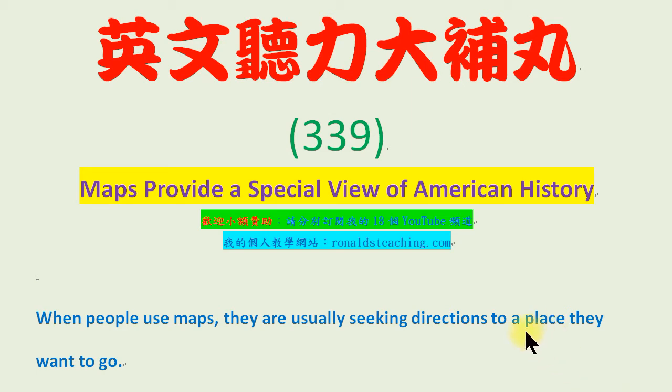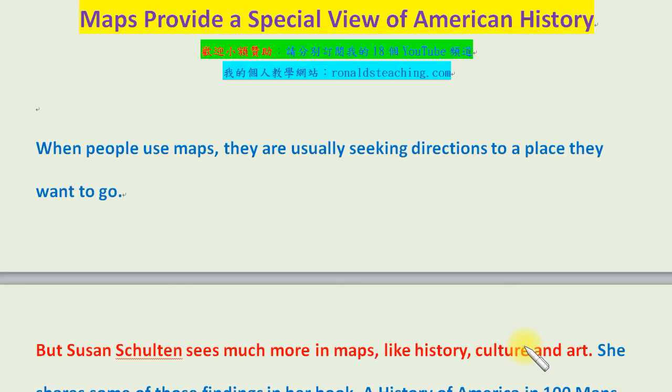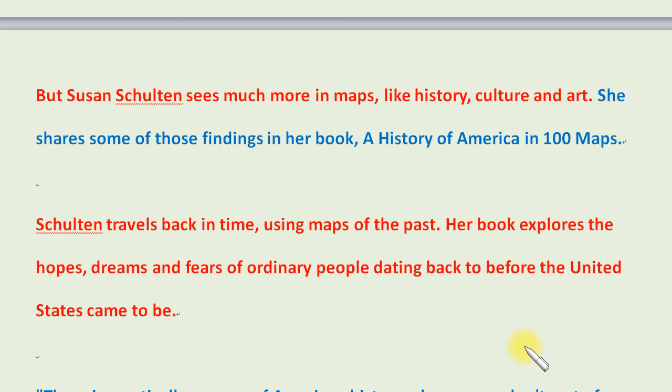When people use maps, they are usually seeking directions to a place they want to go. But Susan Shulton sees much more in maps, like history, culture, and art. She shares some of those findings in her book, A History of America in 100 Maps.